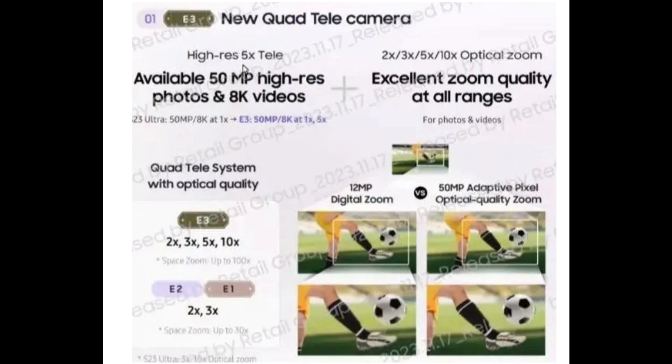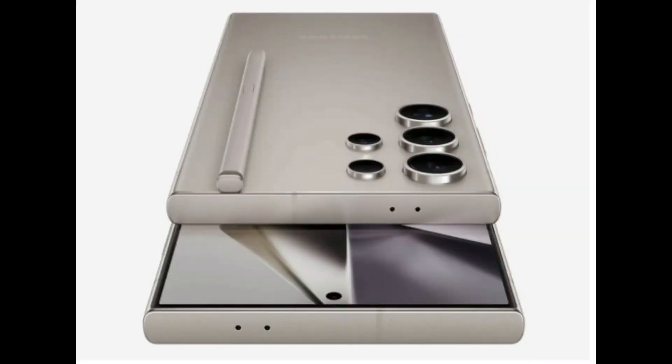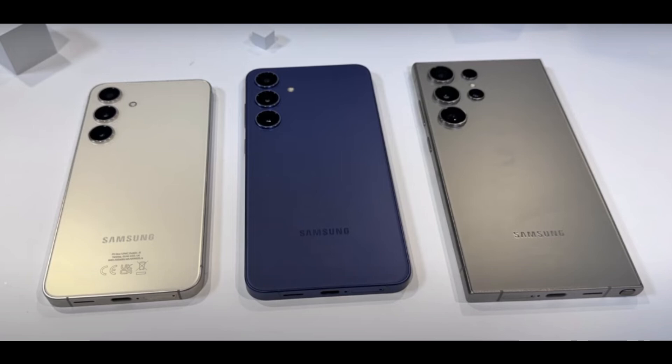Despite its larger size, the phone maintains a 5,000mAh battery, coupled with 45W wired charging support. As for pricing, the Samsung Galaxy S24 series starts at $799, approximately Rs. 64,500.